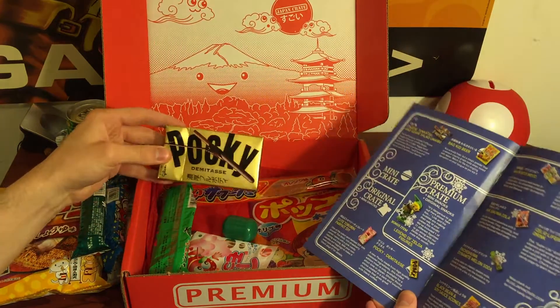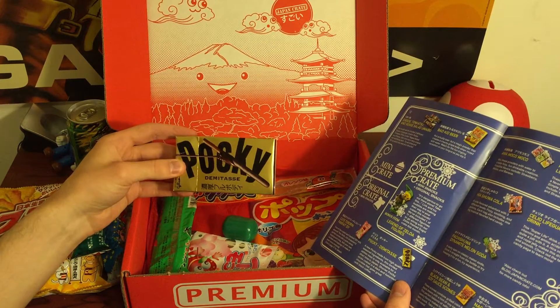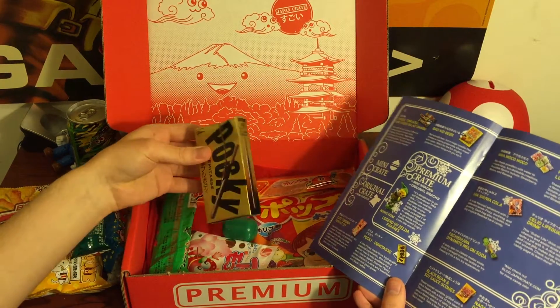This says — this is Pocky. It's a limited edition variety that is dark chocolate, but a special kind of dark chocolate. It's really cool because it's a little golden box.